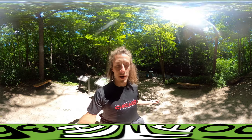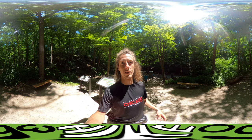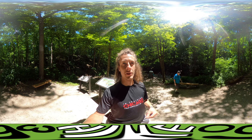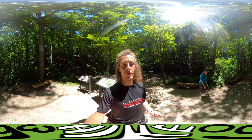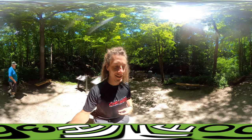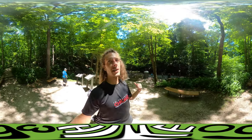The other thing we had to do was wash our feet coming out of there, because there's a bacteria called the white-nose bacteria that affects bats, not humans. It's wiped out something like 90% of the bat population. So we washed our feet to make sure we don't bring that white-nose bacteria to any other caves.